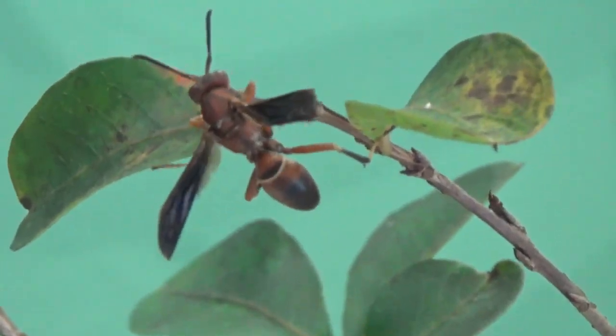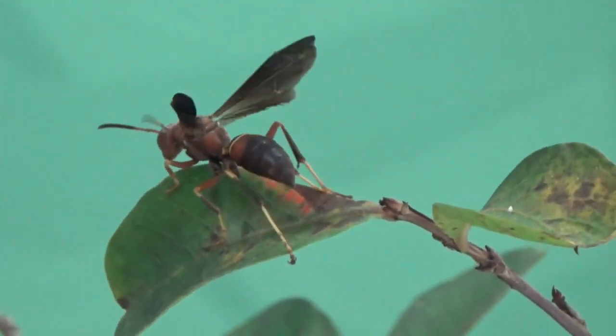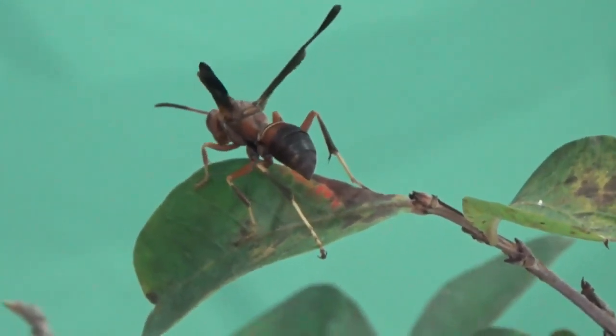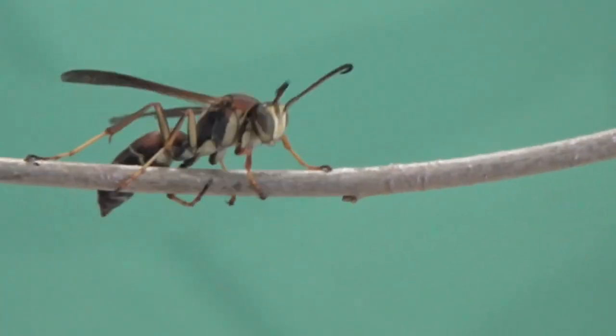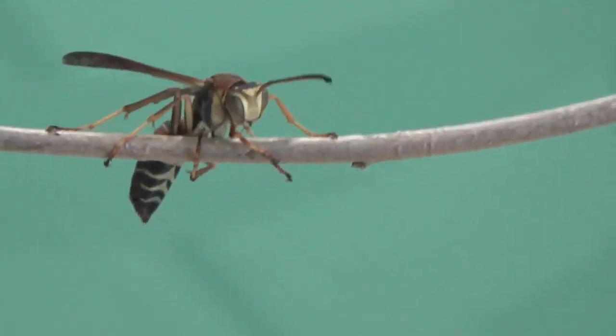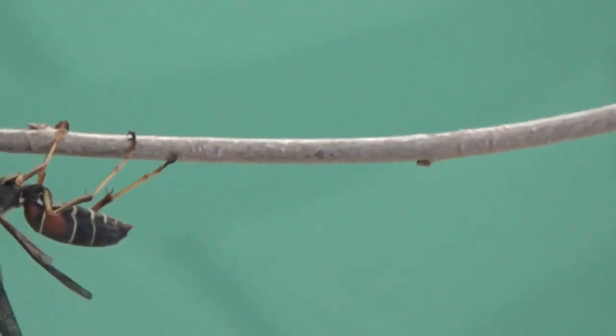Zach, how about we show off some real live bugs as a way of demonstrating this? I've got a paper wasp here. These wasps rely heavily on their senses of smell and sight to navigate. As they fly around and search for nest-building material or something to eat, they need the sun to be out, mainly so they can see. But you'll find all the paper wasps from a given colony resting on their nest at night when they are inactive.